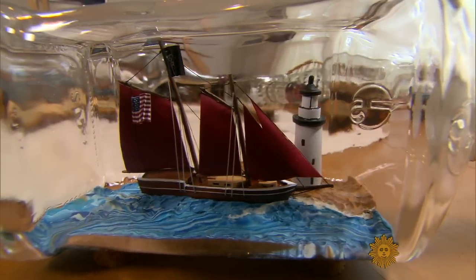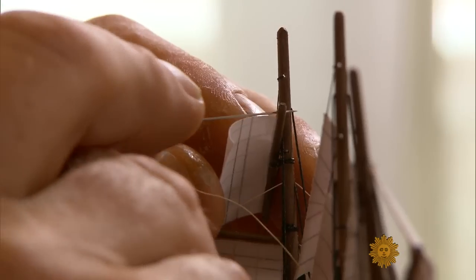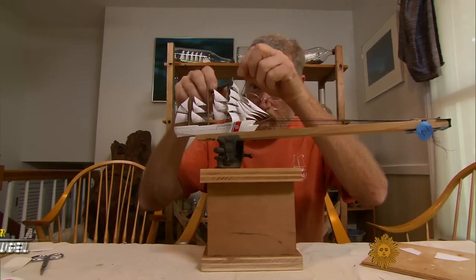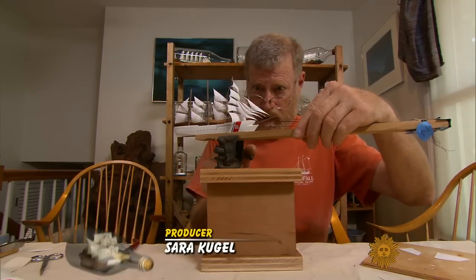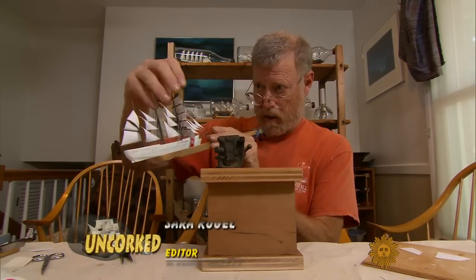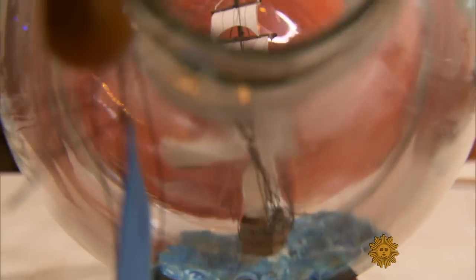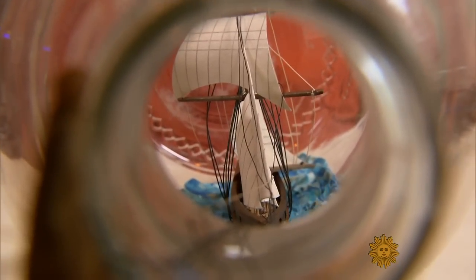What kind of a person puts a ship in a bottle? You could say someone that's insane, or someone with a steady hand, a keen eye, and a peculiar passion. The type of person that pursues this art, they're in the puzzles because it is a puzzle on how to get something big through a small opening diameter.